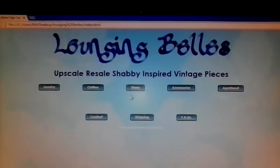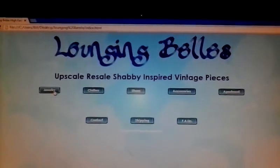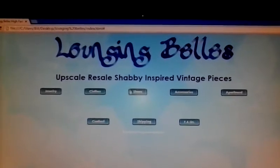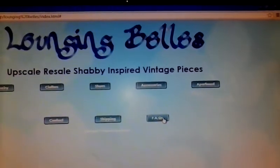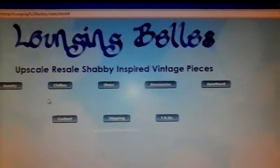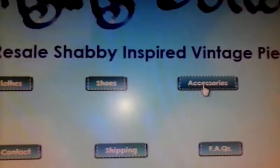When you click on jewelry and all these buttons, eventually they will take you to all the different pages. Each section — say jewelry — will have subsections. Clothes will have subsections, shoes will have subsections, accessories, apartment. So this is our primary navigation right here.